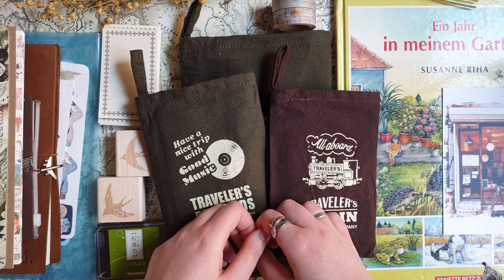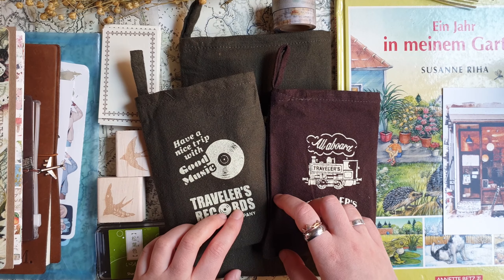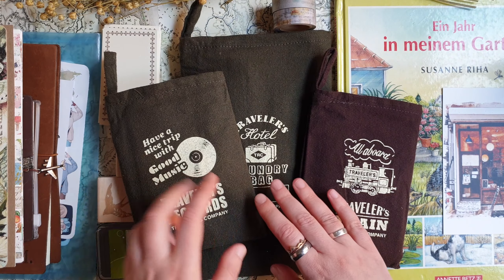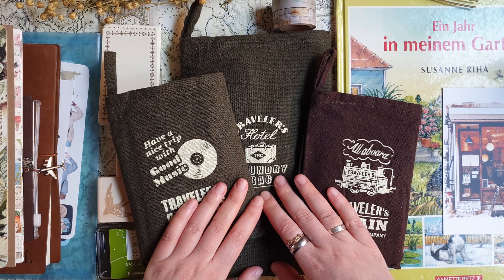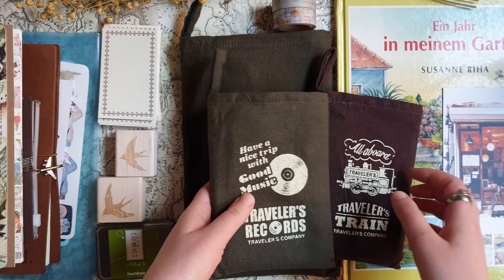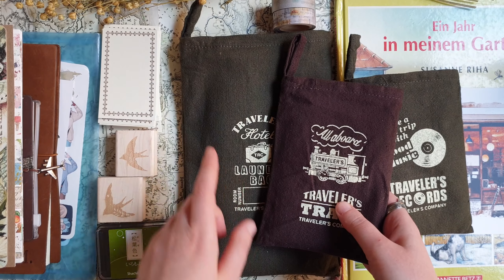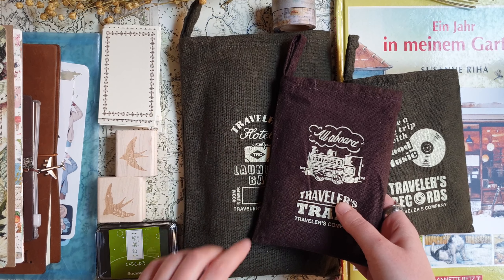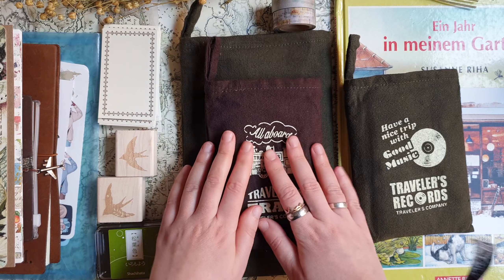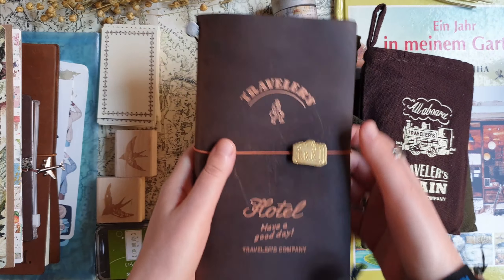I hope this video will be interesting for you. This week was special because I got these limited sets of Travelers Notebooks. In case you're wondering why I have three when I was unboxing only two, I'll tell you about that one a bit later. I'll start with Travelers Notebooks and go through this quickly because I already showed them and have an unboxing video on my YouTube channel — I'll leave a link in the description.